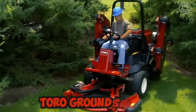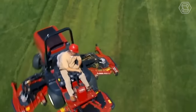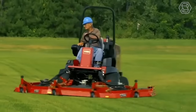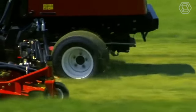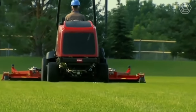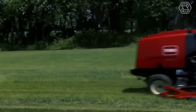The Toro Groundsmaster is a line of commercial-grade tractor lawn mowers that are designed to handle large areas of grass quickly and efficiently. These machines are built to be rugged and durable, with powerful engines and heavy-duty cutting decks that can handle the toughest mowing conditions. The Toro Groundsmaster mowers are designed with operator comfort and safety in mind. Safety features such as rollover protection and seat belts are standard on all models.